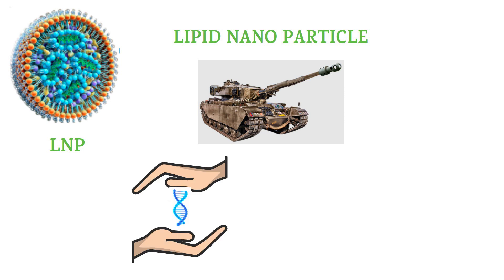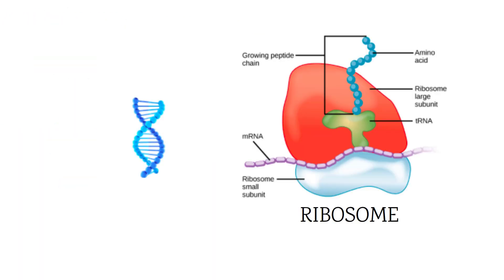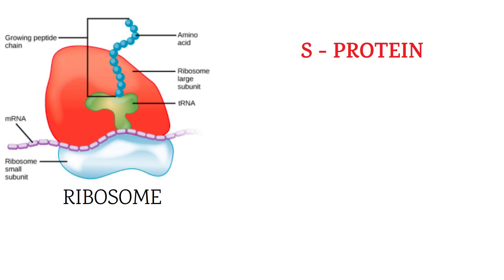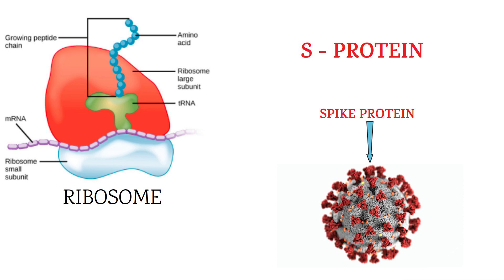The LNP's job is to protect this mRNA and take it successfully to the cell, where this mRNA works as a blueprint. The ribosome, being an architect, uses this blueprint to make the special protein S — the spike protein — the protein coronavirus uses to enter our cells.